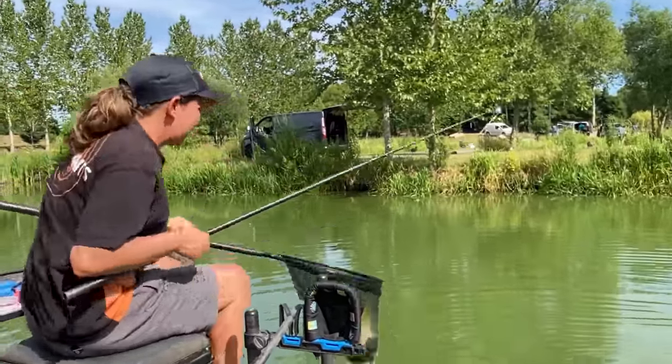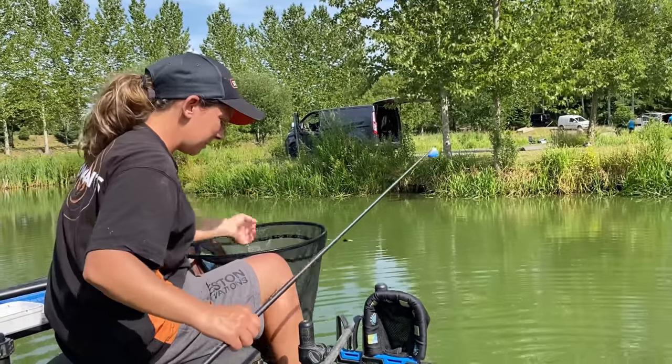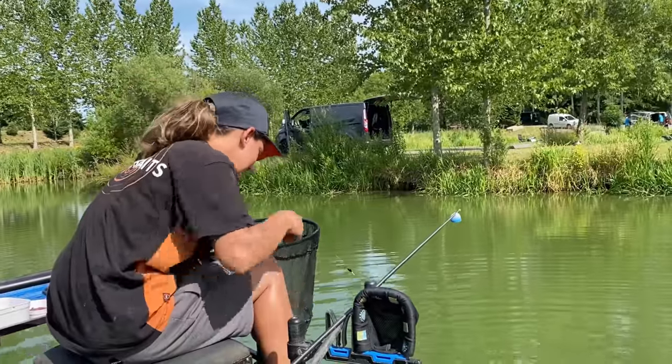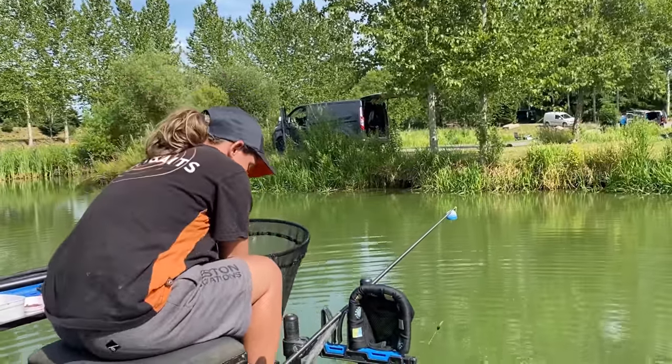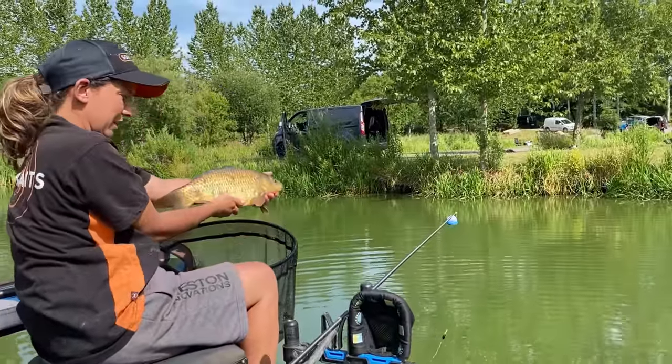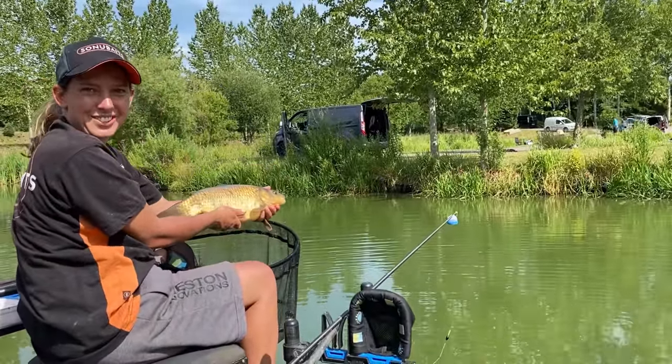So I think that is it from me for today — pack away and get sorted. Hope you've enjoyed the video because I know I certainly have. Look at that — catching massive F1s, a few skimmers along the way. Thanks for watching and I'll see you on the next one.